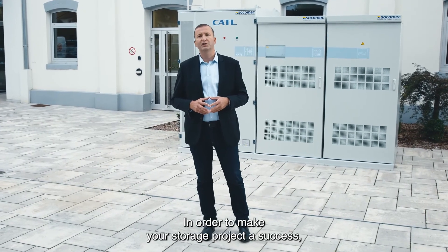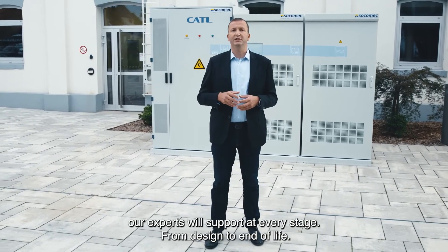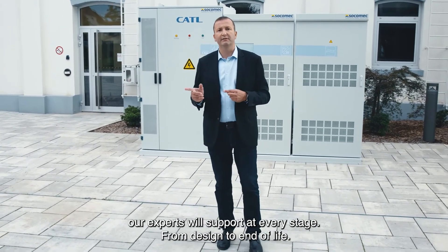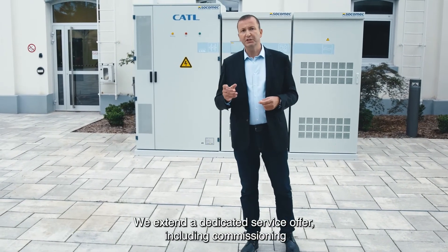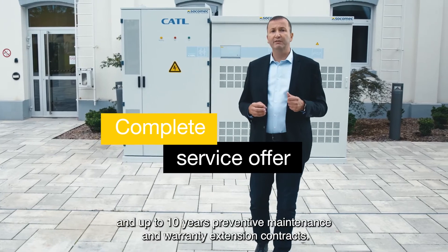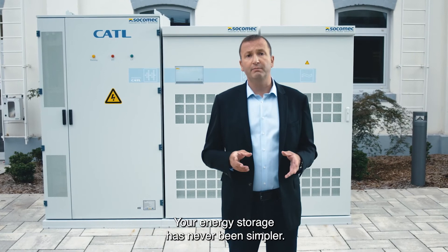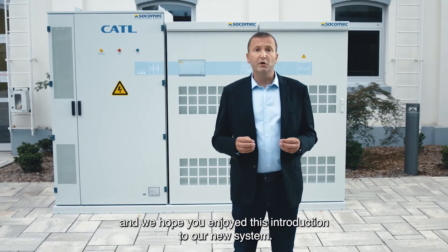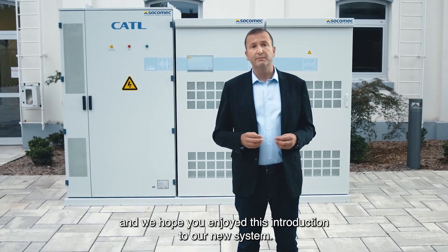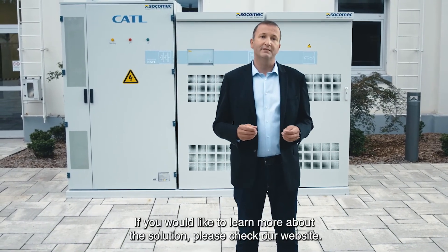In order to make your storage project a success, our experts will support you at every stage. From design to end-of-life, we extend a dedicated service offer, including commissioning and up to 10 years preventive maintenance and warranty extension contracts. Your energy storage has never been simpler. Thanks for joining us today and we hope you enjoy this introduction to our new system. If you would like to learn more about the solution, please check our website.